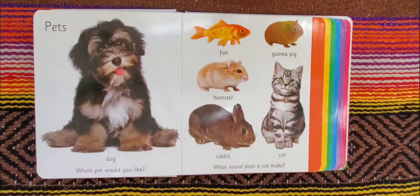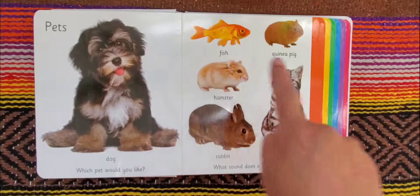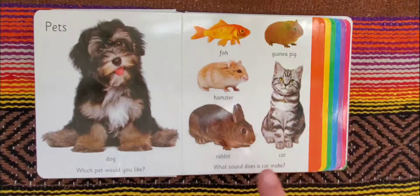Pets. We have a dog, fish, guinea pig, hamster, rabbit, and cat. Which pet would you like? And what sound does a cat make?